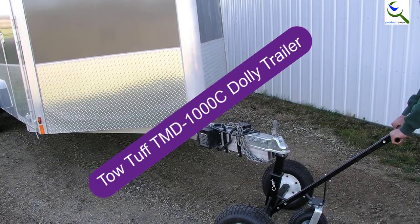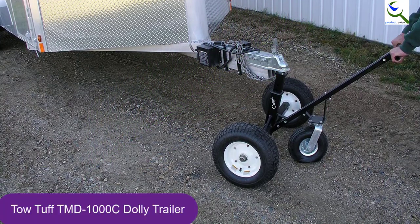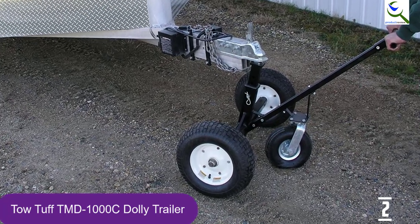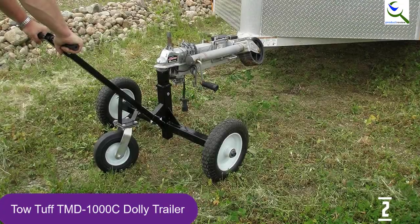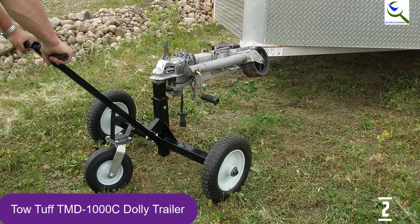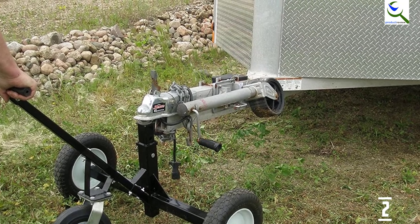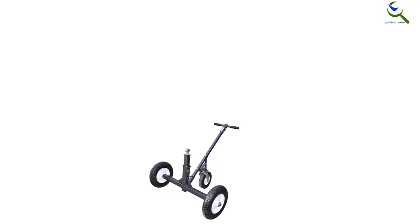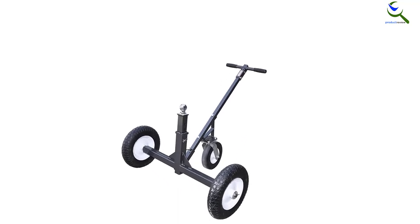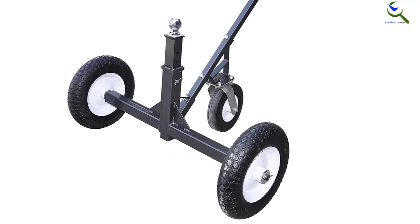At number 2, we have the TOW TOUGH TMD1000C Trailer Dolly. Are you buying a boat hitch dolly that could help you easily transport boats, utilities, and cargo trailers? This equipment, designed with a unique three-wheel style, can flawlessly do the job for you. The height of the ball is adjustable from 21 inches to 33 inches. It operates with a 2-inch or larger coupler. The super durable and flat-free tires enable users to transit different landscapes. These heavy-duty tires can ensure straightforward steering and sleek rolling. This trailer dolly can combat overuse and corrosion, thanks to its sturdy built-in hammer tone powder coat finish.